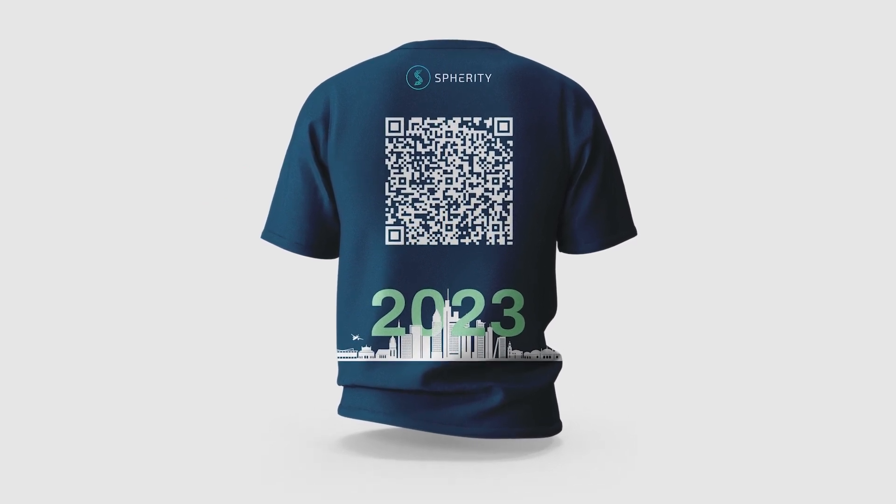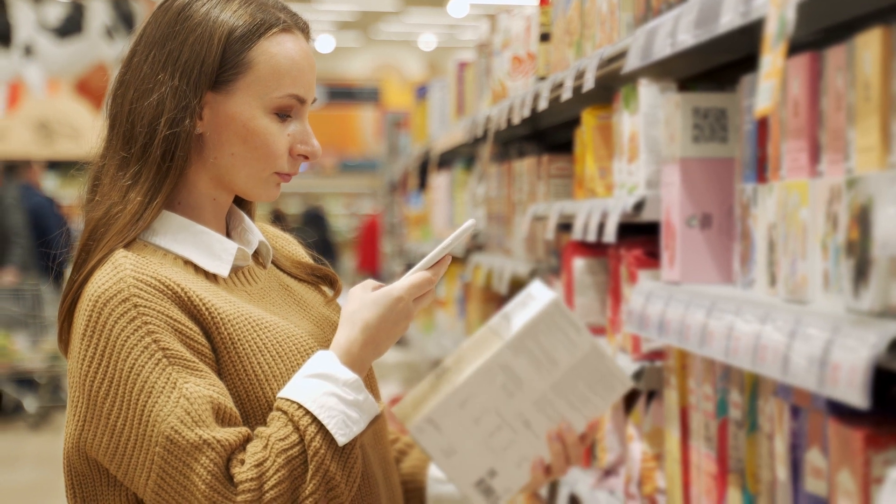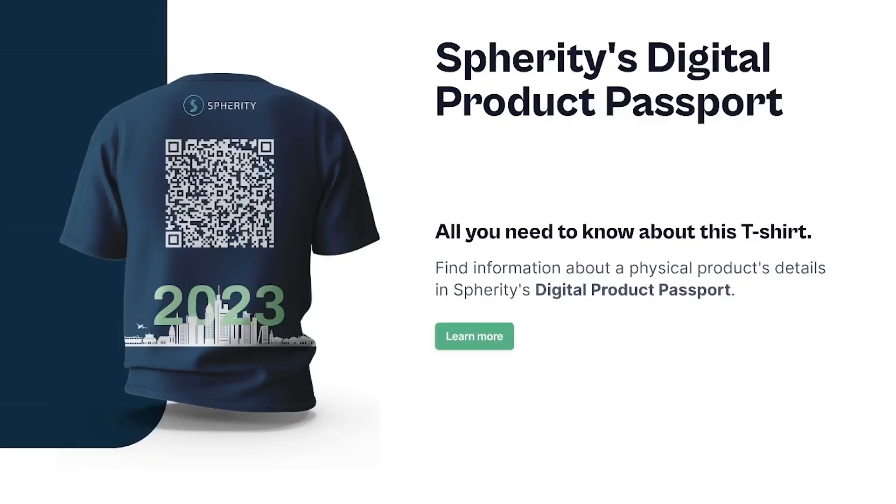The QR code contains the decentralized identifier of the t-shirt, which is resolved by a DID resolver to the product website. In other words, by scanning the QR code, you can directly access the website of our t-shirt and find detailed, human-readable information about the product.